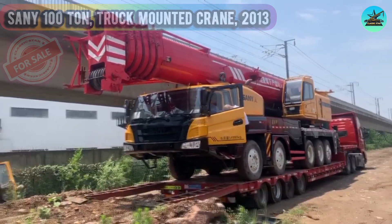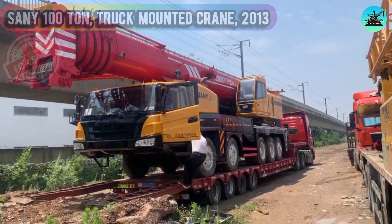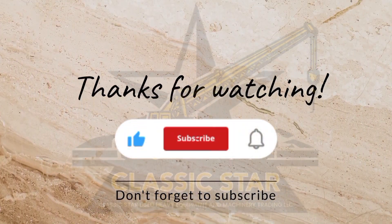This crane is a must-have for any construction or industrial project. Act fast and make this valuable investment before it's gone — visit the location in Sharjah today to see for yourself. Thanks for watching and being connected with us till the end.